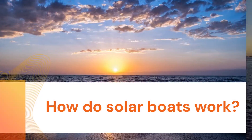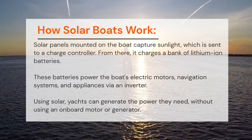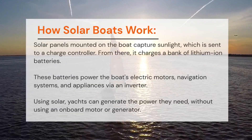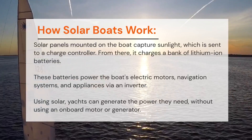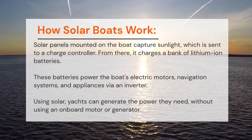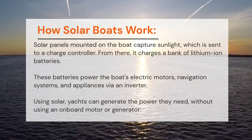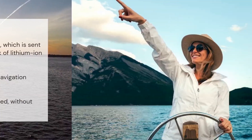How do solar boats work? Solar panels mounted on the boat capture sunlight, which is sent to a charge controller. From there it charges a bank of lithium-ion batteries. These batteries power the boat's electric motors, navigation systems, and appliances via an inverter, allowing solar yachts to generate the power they need without using an onboard motor or generator.